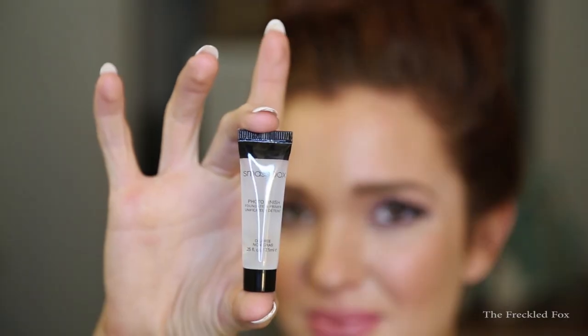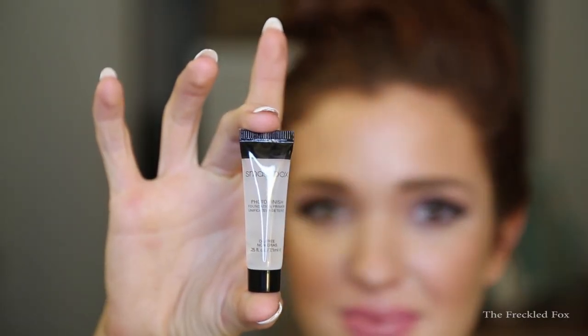This is the Smashbox Photo Finish Foundation Primer, in a sample size. I have definitely become a primer person — I see a real difference in the way my foundation sits on my skin. Without primer, my concealer settles into my pores and makes them feel clogged. I've been wanting to try the Smashbox one since it's quite popular, so this sample is perfect. That's what samples are for.